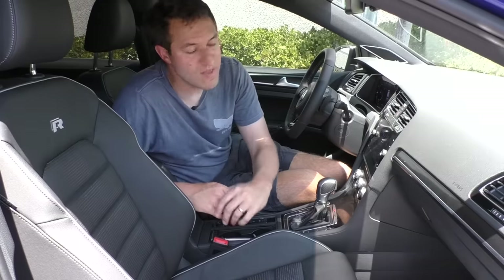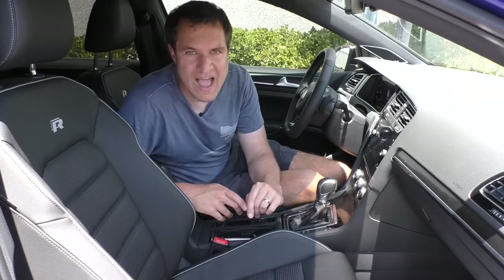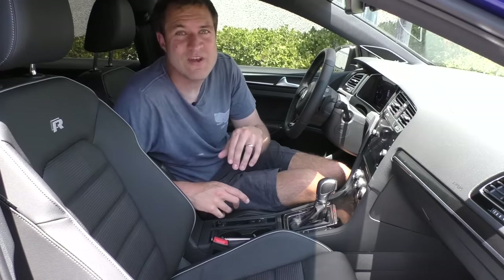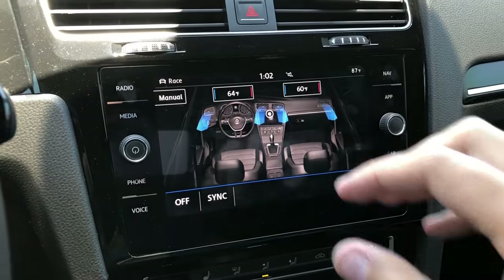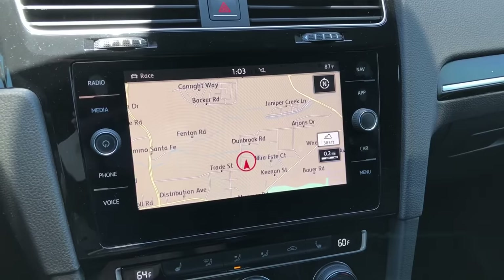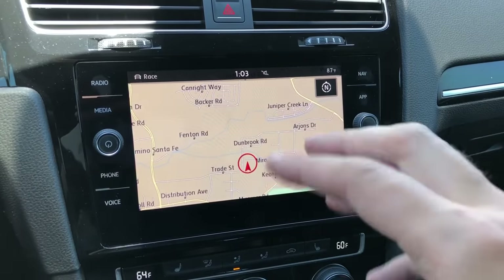One interesting item to note about the climate controls and this infotainment screen in general is that it can sense if your finger is nearby. Basically, it'll go into a display mode showing you stuff, but if you put your finger near it — not touching it, but just near it — it'll pop up with various things you can adjust. If you take your finger away long enough, it goes back into display mode. Bring your finger back over, and again it pops up with the adjustments. It can kind of sense if your finger is nearby and give you the controls you might need.